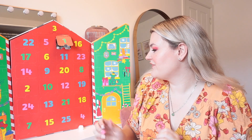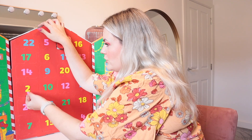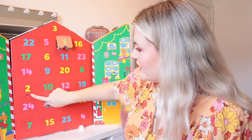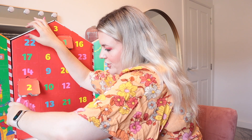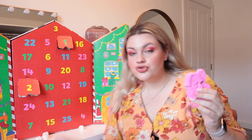Door number two is a bit of a bigger size. This feels like another bath bomb. This is so cute - it's a little angel! Oh my gosh, this smells so, so sweet.